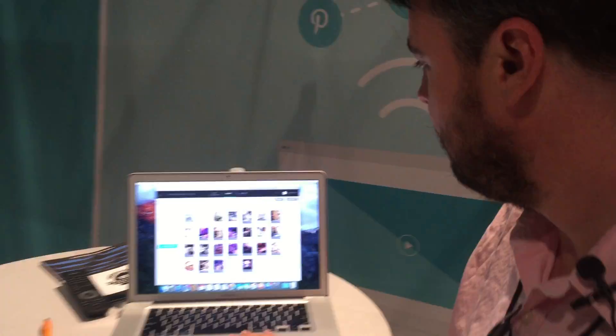Well hi, and you are? I'm Dan, nice to meet you again from yesterday. With what company? Animoto. Nice to see you. So show me what do you have here?